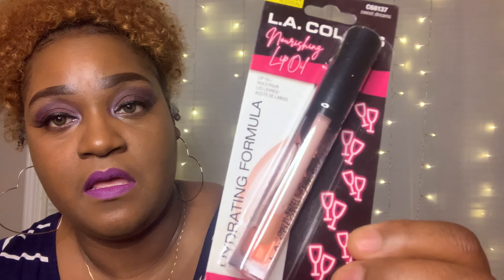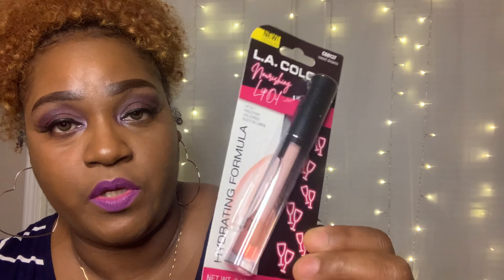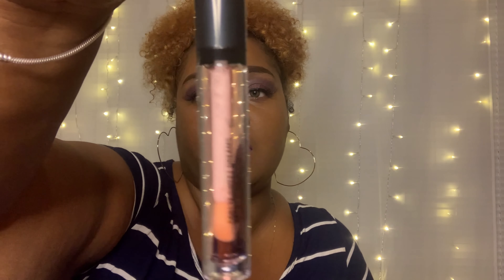I also found some things at Dollar Tree. I found this LA Color lip oil — I haven't used it yet, but I like anything lip with oil. It's called 'Sweet Dreams.' I swatched a little bit to check if it's sticky, and it's not. For a dollar, I had to get it — I like anything oily, not sticky, for my lips.